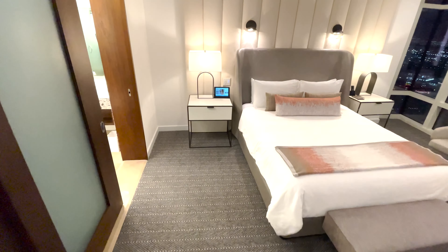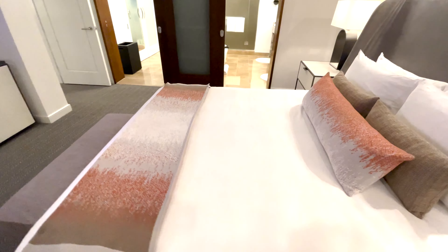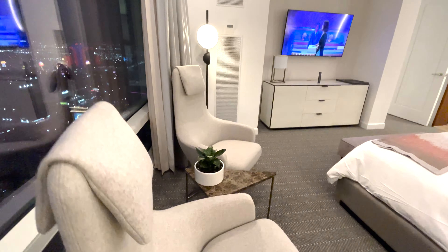With a super comfortable mattress, you could sleep all day. Or stare out the window and look at that epic Las Vegas Strip view.